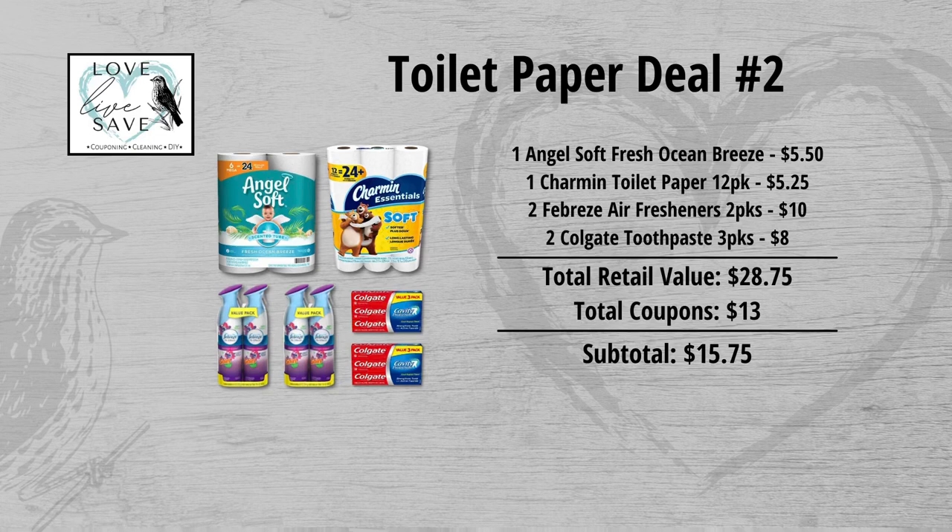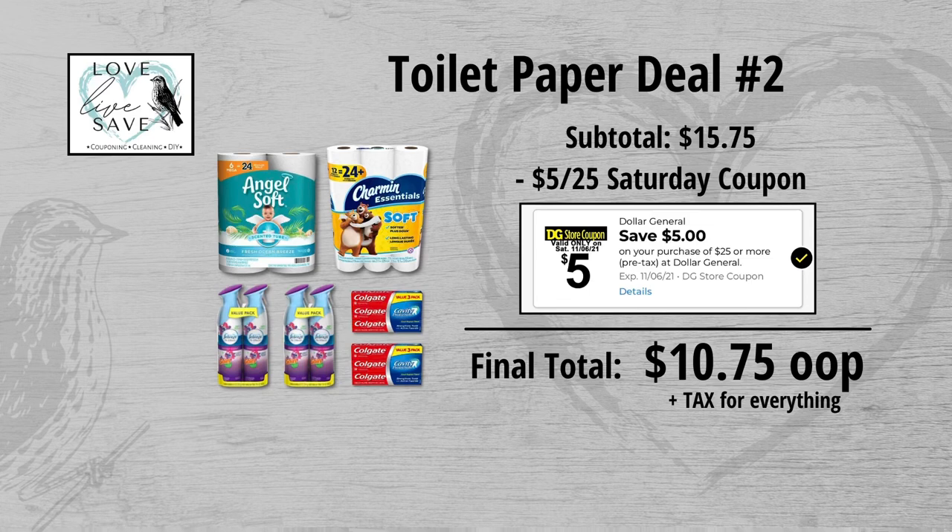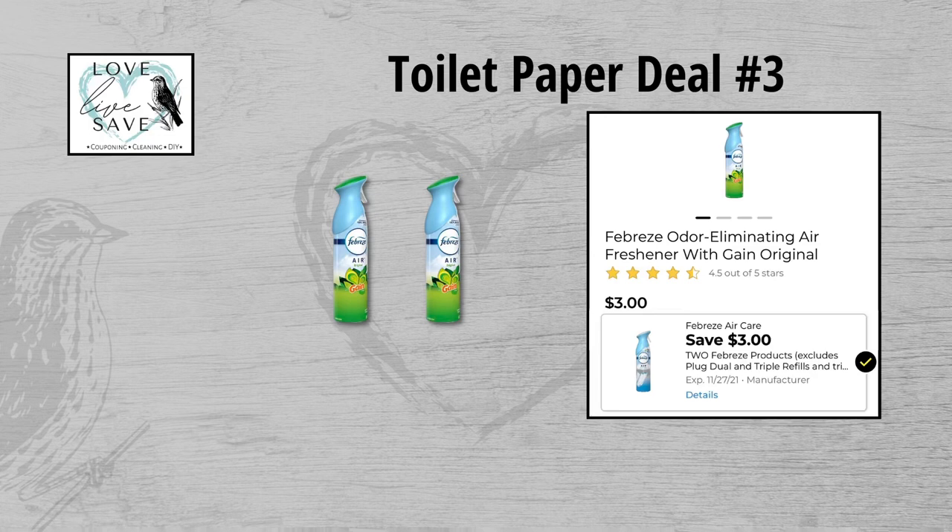When we add everything up, our total retail value comes to $28.75. We have $13 worth of coupons, so our subtotal is $15.75. Minus the $5 off $25 Saturday digital coupon makes our final total only $10.75 plus tax out of pocket for everything.